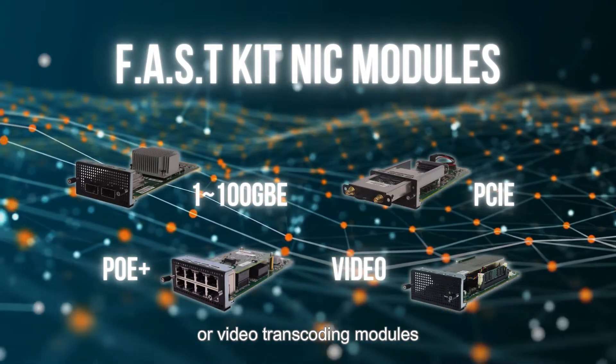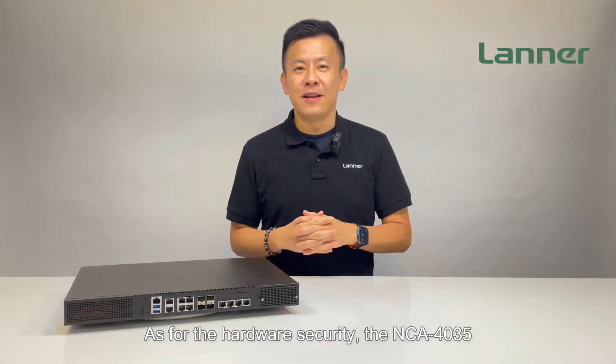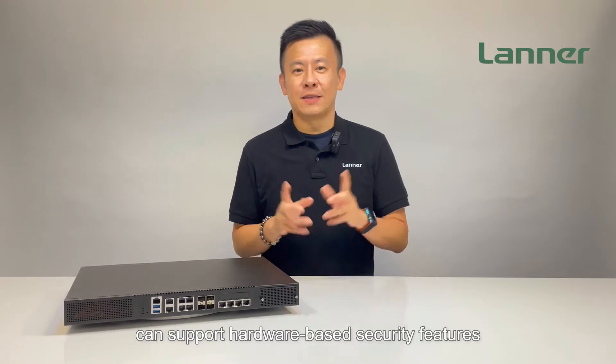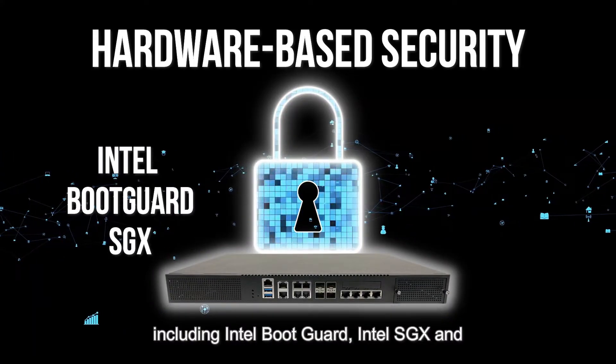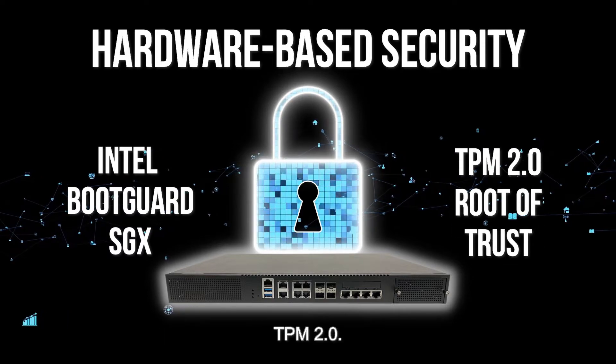For hardware security, the NCA4035 can support hardware-based security features including Intel Boot Guard, Intel SGX, and TPM 2.0.